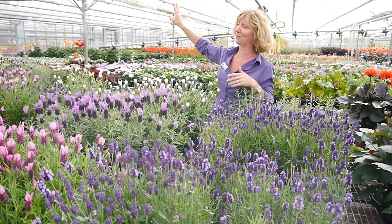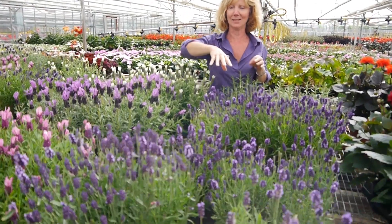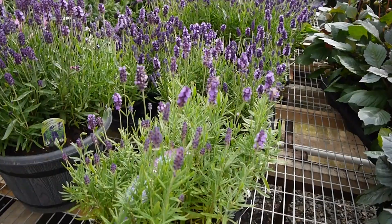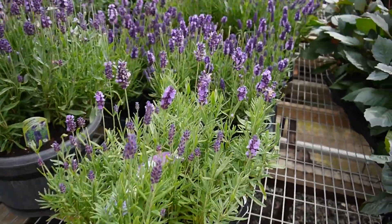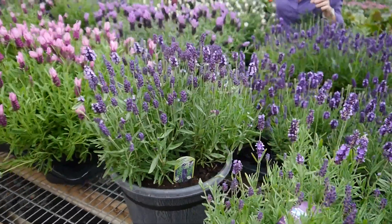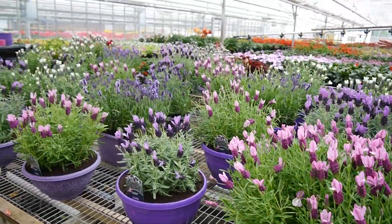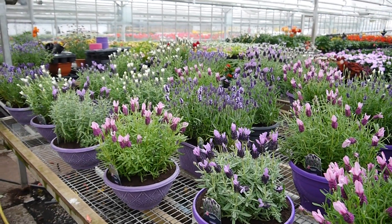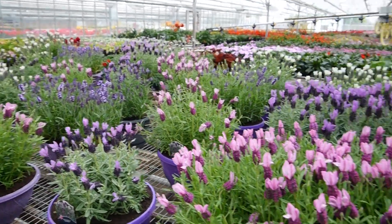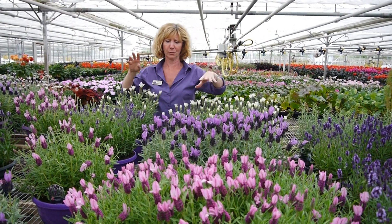Then we move on to lavenders. It's that time of year when they're all in flower and they are absolutely gorgeous. We've got them in various sizes — ten and a halfs, one litres, two litres — and planted up into various sizes of containers, all colour coordinated to match the colour of the plant in them. Our Giant Summer, which is all the French lavender, all the Stoechas ones, is here.